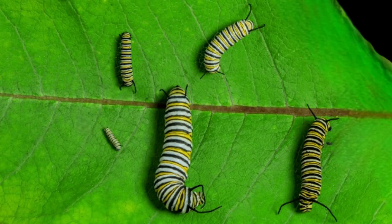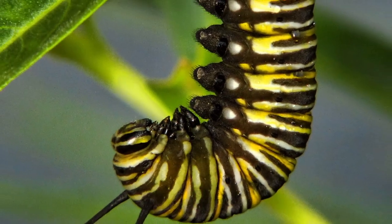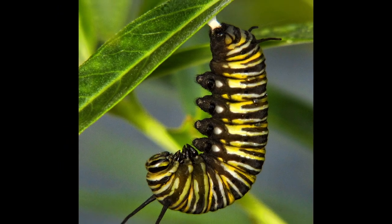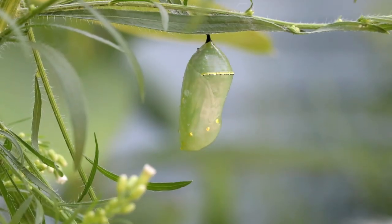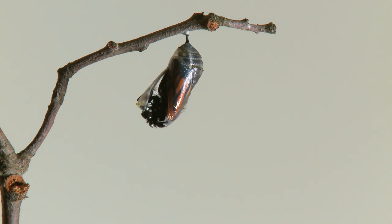As they grow to maturity, they'll molt five times because their skin doesn't grow along with them. Once fully grown, the caterpillar begins the process of forming a chrysalis. As it hangs upside down in a J shape, its skin will split and the chrysalis will emerge, wrapping the caterpillar within. Over the course of a week, the chrysalis will go from bright green to clear, at which point the butterfly emerges.